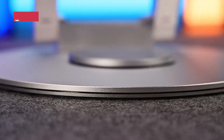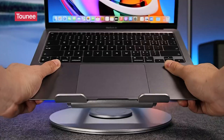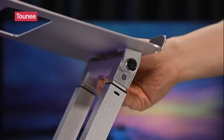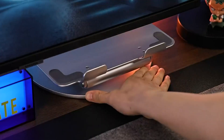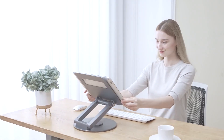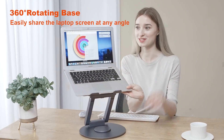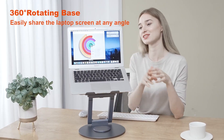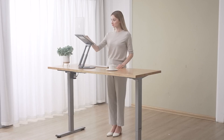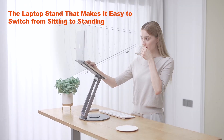For a healthier posture and a more comfortable workday, the Toonie Telescopic Laptop Stand is a lifesaver. It offers full 360-degree swivel capability and adjustable height for seamless sit-to-stand transitions. Sturdy yet portable, it fits any laptop from 10 to 17 inches and helps prevent neck and back strain during long hours. It's especially great for hybrid workers and students looking to upgrade their desk setup. Grab the Toonie stand from the description below — it's worth every inch of adjustment.